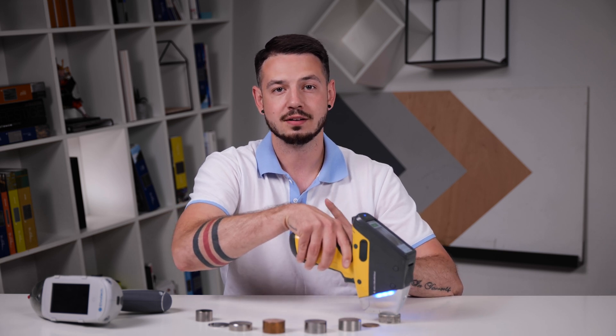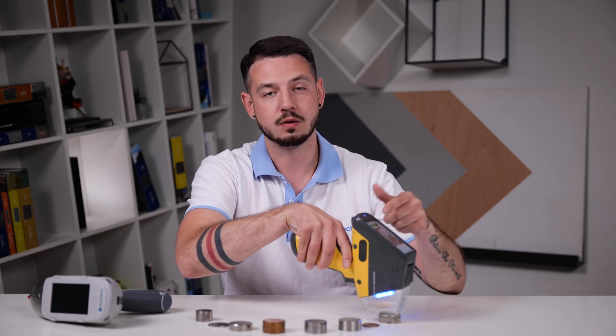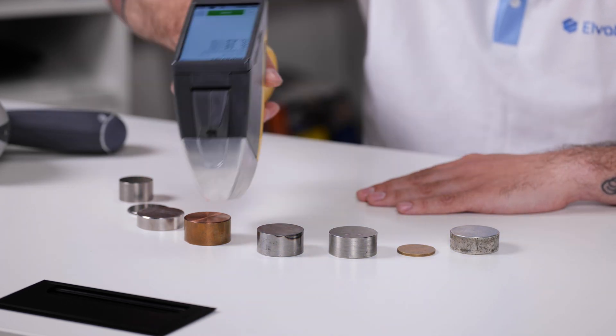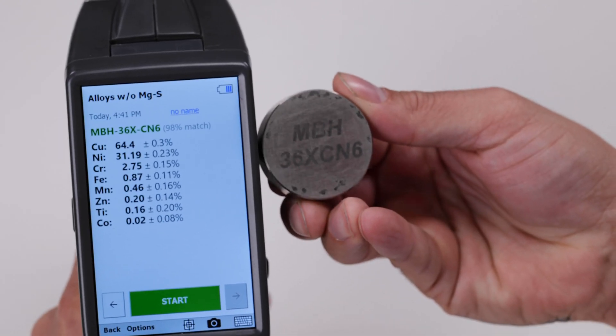By the way, the analysis can be done in two ways: you can push the trigger or you can push the start button on the screen. After a while, the analysis process is completed and we get the result. The screen shows the content of chemical elements in the sample, their concentration, as well as information about the grade.